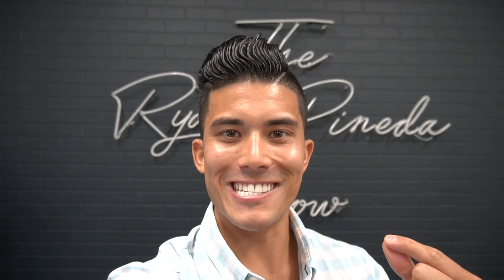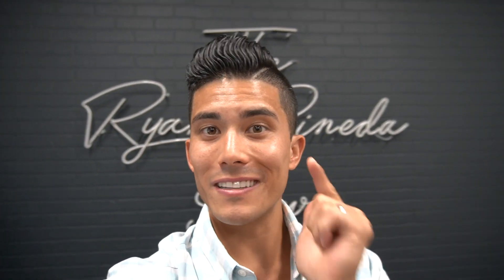What's going on everybody? Welcome to the Ryan Pineda Show. Today you're watching our weekly vlog. The purpose of these vlogs is to give you the behind the scenes of this real estate investing game, this business game — real life deals, the behind the scenes stuff that we go through that you don't typically see.